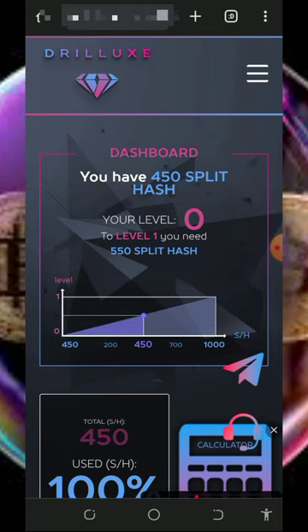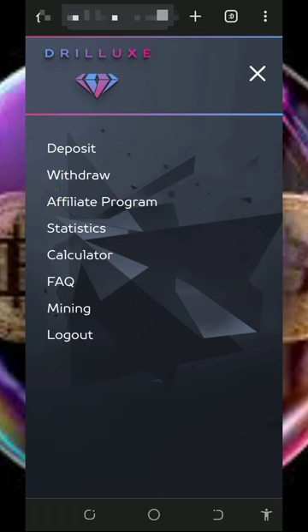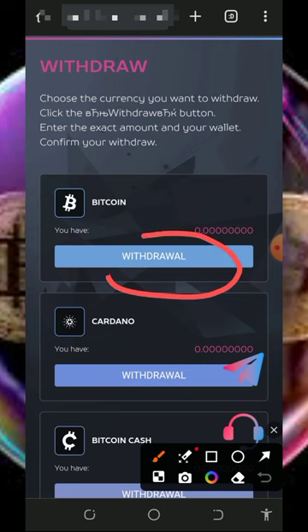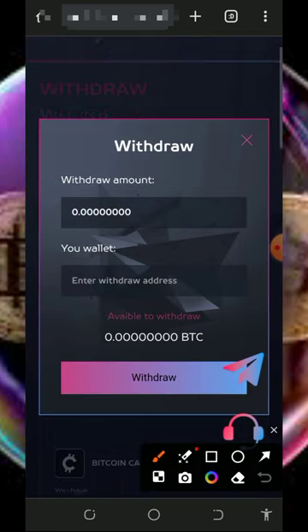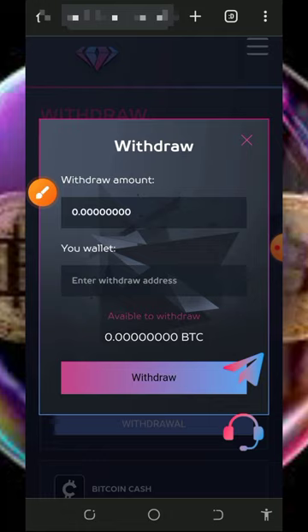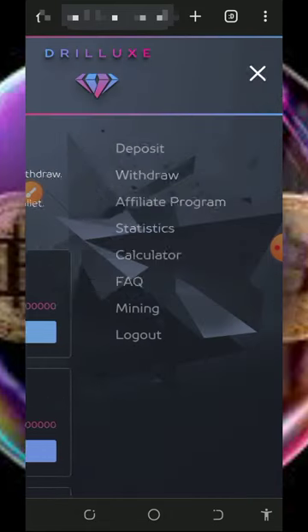Once you've mined enough balance, place a withdrawal by tapping the three horizontal lines at the top right of the screen, then tap the withdrawal button. That will take you to a page where you tap the withdrawal button under Bitcoin, enter the amount of Bitcoin you want to withdraw, enter your Bitcoin wallet address from any crypto wallet of your choice, tap the withdrawal button, and within 24 hours you will receive your payment.